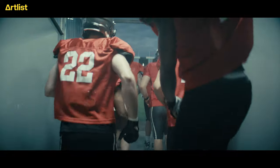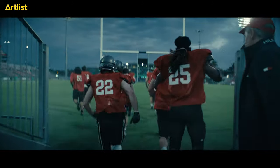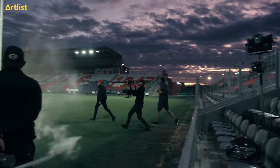What really brought the tunnel scene together was the energy from the players. I didn't say much — I just said walk out as you would onto the field. And they didn't walk. They ran out, and there was so much going on: the smoke, the lights, these guys going crazy in their red outfits. It was just cool.